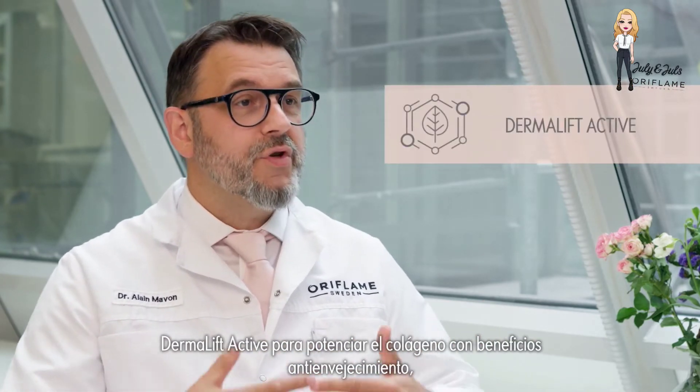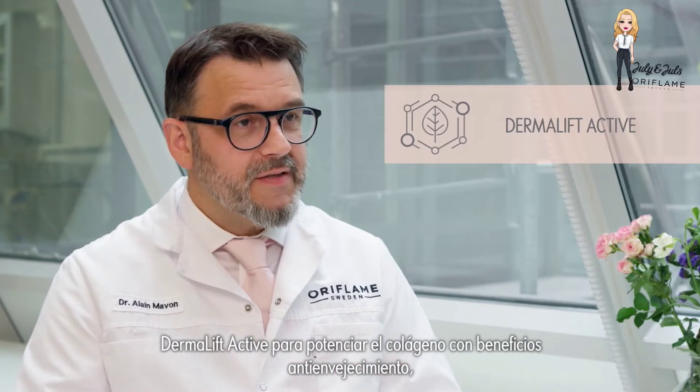So what are these main actives? We have Ultra Calm technology to target the needs of sensitive skin, Dermalift Active to boost collagen for anti-aging benefits, 3D Pollution Guard to protect the skin barrier from pollution, and SPF 30 UV protection.